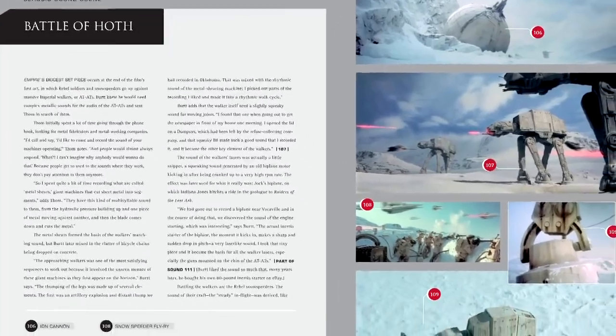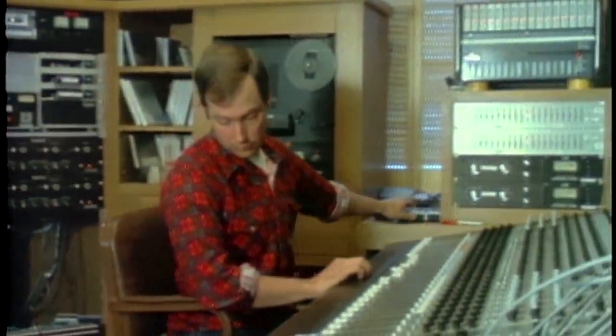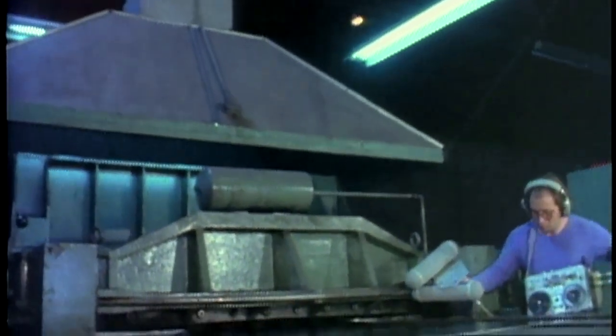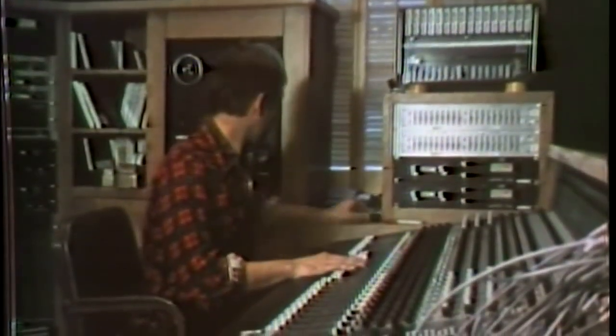Ben was looking for a way to design the sounds for the Imperial Walkers, and he knew that he needed to come up with some kind of rhythmic, multifaceted, ka-chunk, ka-chunk kind of a sound. So he assigned me to go out and look for possible sound elements. I did lots of phone calling and finally located a factory in Berkeley whose business was to cut really big pieces of sheet metal. There was this guillotine-like metal chop, and it virtually sounded like the Imperial Walker to start with, though Ben obviously enhanced it in all kinds of ways.